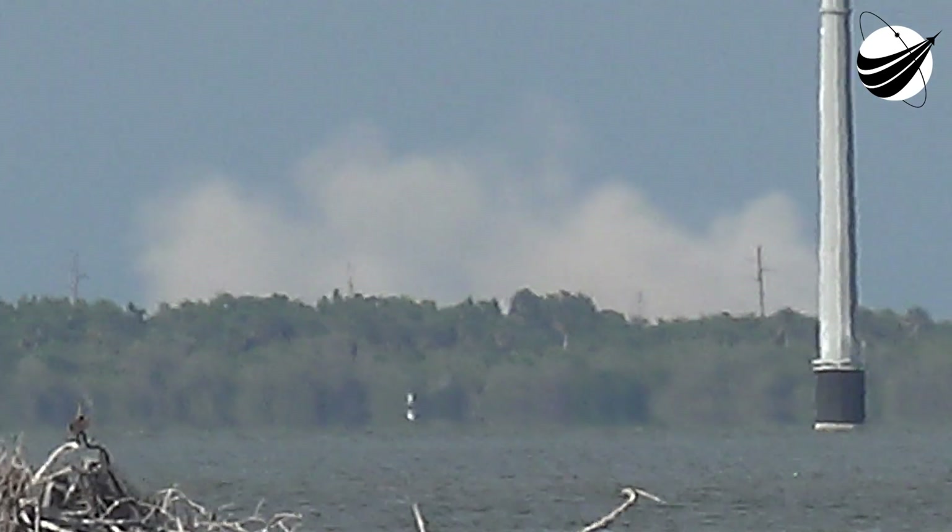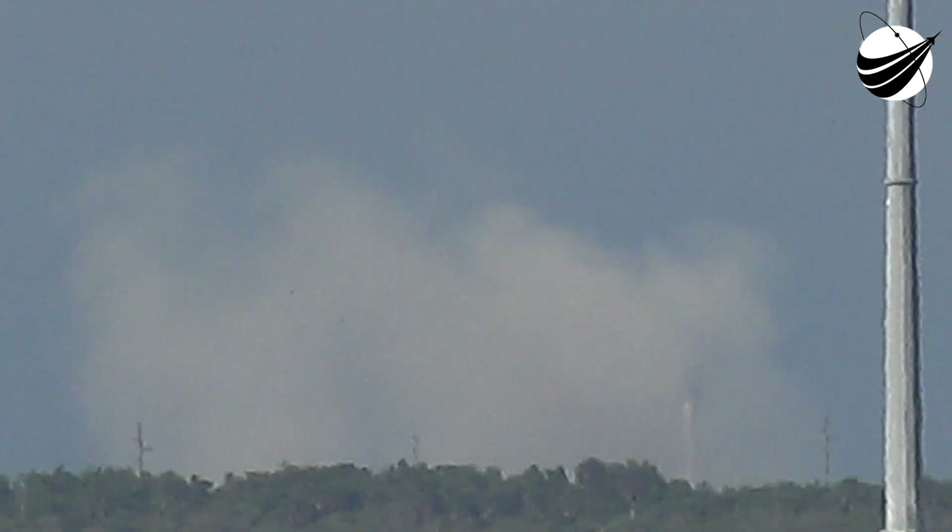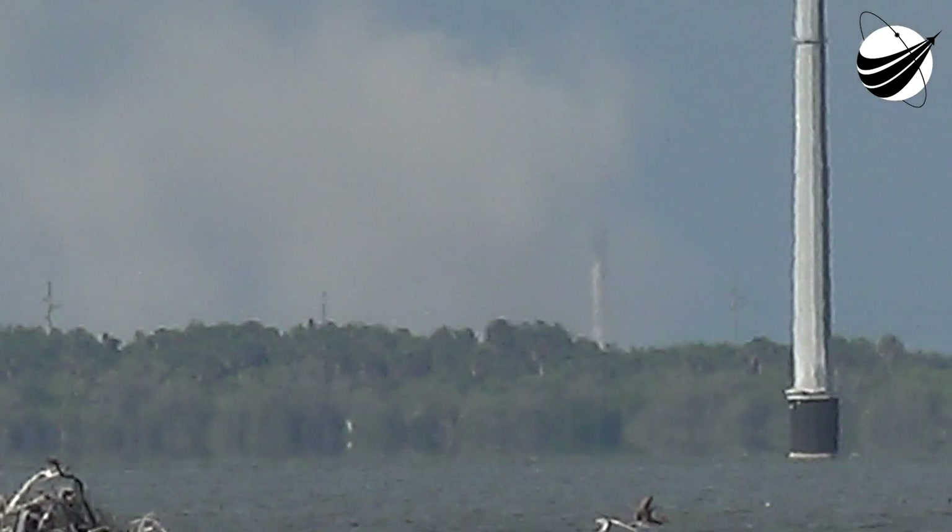Stage 1 landing confirmed. You can see that first stage has landed back at LZ-1. This is the first time that we have performed a land landing on a crew mission.